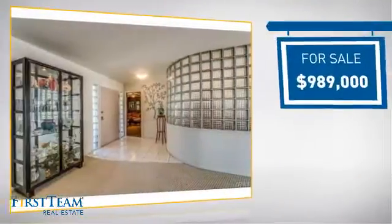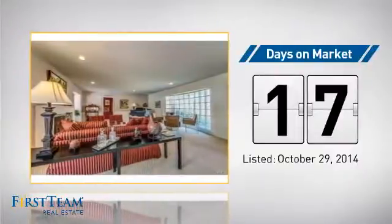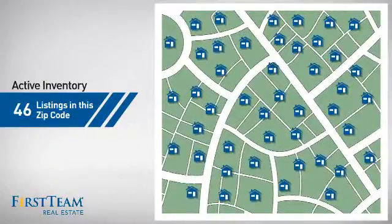Currently listed at just under $1 million, it's been on the market since October. Wondering how it stacks up against the competition? There are now just over 45 homes on the market within this zip code.